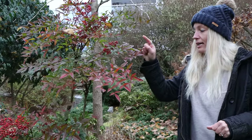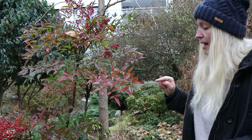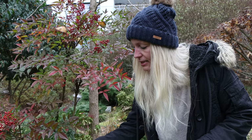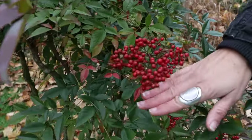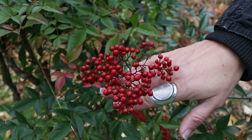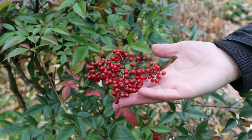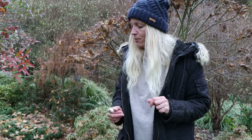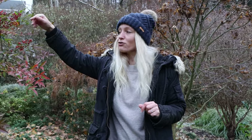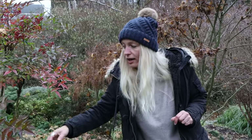Here I want to show you the Nandina domestica, or Heavenly bamboo, because this year all of them have so many berries. They have little white blossoms in summer and then develop these berries in winter. This gives a really nice touch of colour for the winter — they stay on until spring, then in late spring they turn brown and fall off. So if you're growing those or planning to, you have these red berries all winter long.